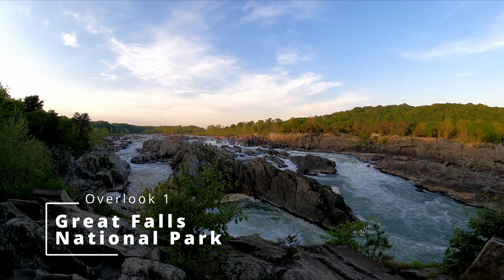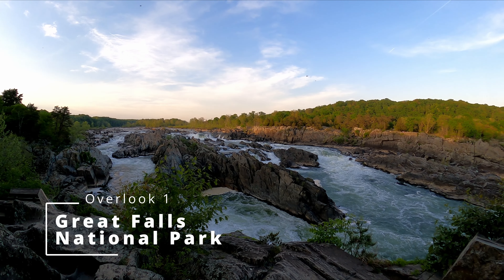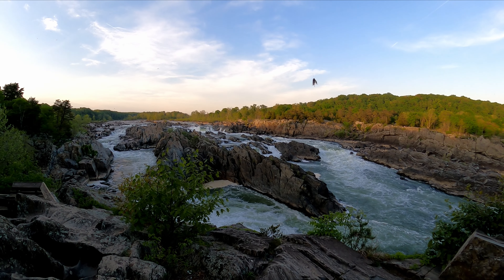So there are three overlooks here and this is the first one. They said it's the worst view, but it's pretty incredible already.